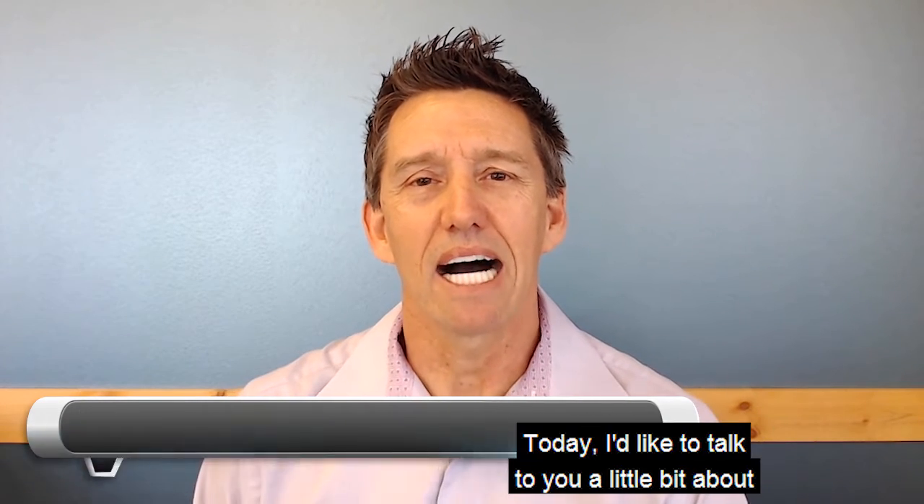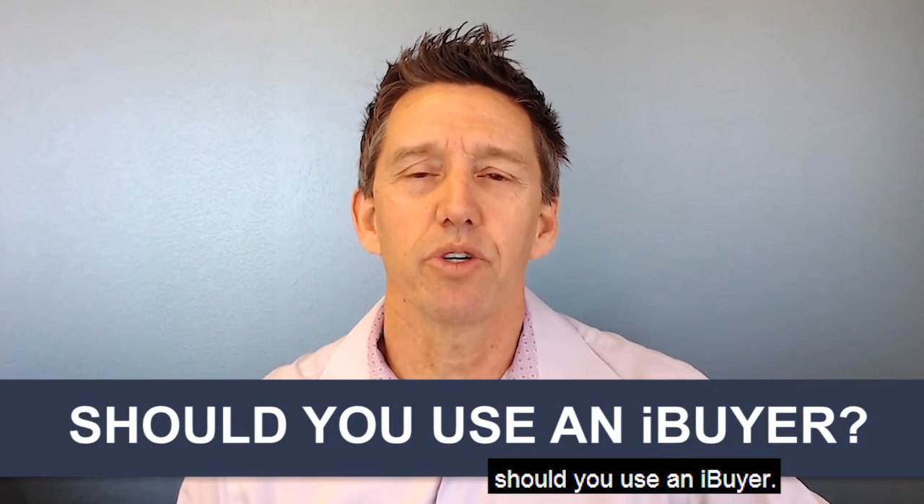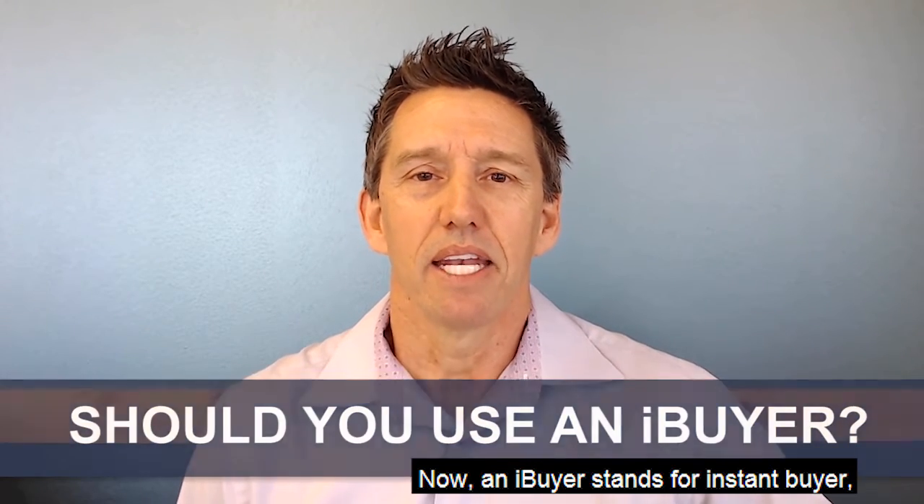Hello, thank you for being here. This is Kevin Smith with First Team Real Estate here in Southern California. Today I'd like to talk to you a little bit about whether you should use an iBuyer.